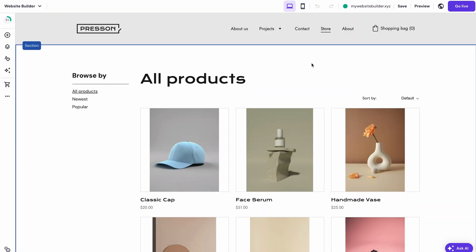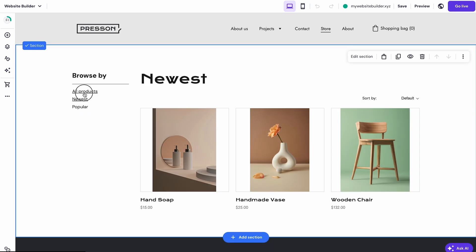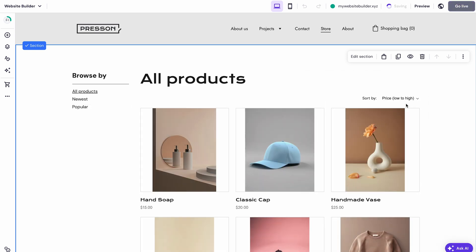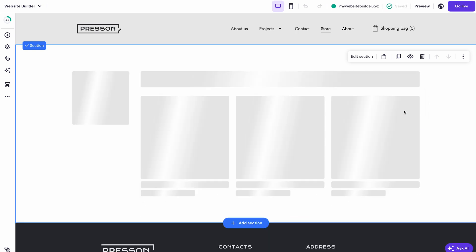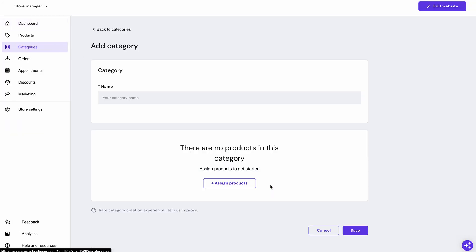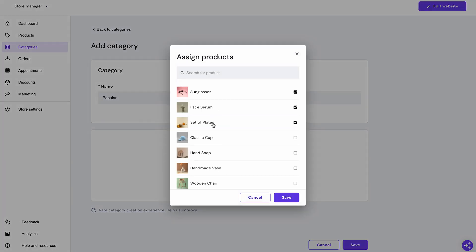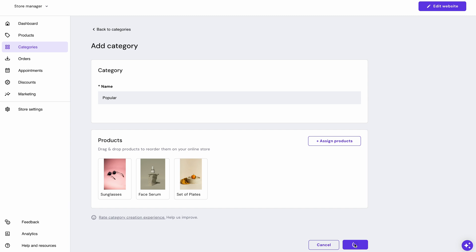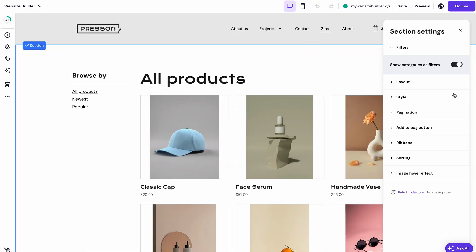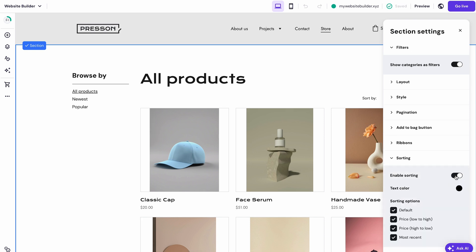To enhance your visitors' shopping experience even more, we've introduced product sorting and categories. Your store visitors can filter products by selecting a specific category and sorting them based on price and newness, making it easier than ever to find exactly what they're looking for. You can effortlessly set up your product categories by going to the Store Manager interface and clicking the Add Category button. Just give your category a name, assign your products from the list, and click Save. To enable these options, enter the section settings of your product page by clicking Edit Section. You can toggle the product filtering and sorting in the respective tabs. Easy as that!